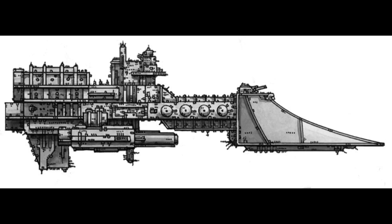The Sword-class is a very old design, which has been in service since the earliest days of the Imperium. A staple class upon which many other variants of Imperial escorts have been based, its components have been tried, tested, refined, and if necessary redesigned over innumerable engagements, resulting in a surprisingly efficient warship.